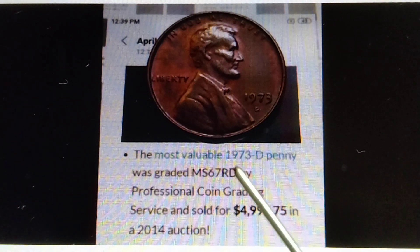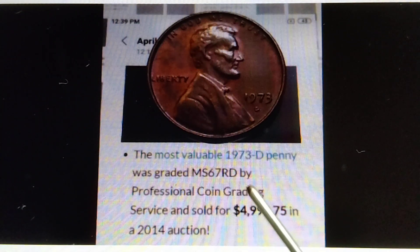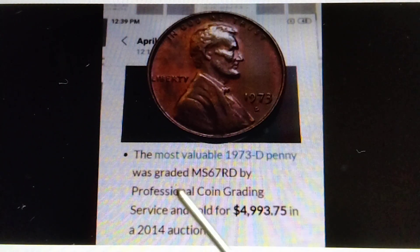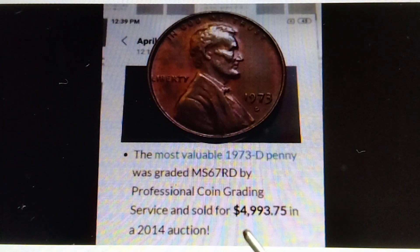The most valuable 1973-D penny was graded MS67 RD by Professional Coin Grading Service and sold for four thousand nine hundred ninety-three dollars and seventy-five cents in a 2014 auction. The most valuable 1973-D penny rated MS67 RD is already worth $4,993.75.